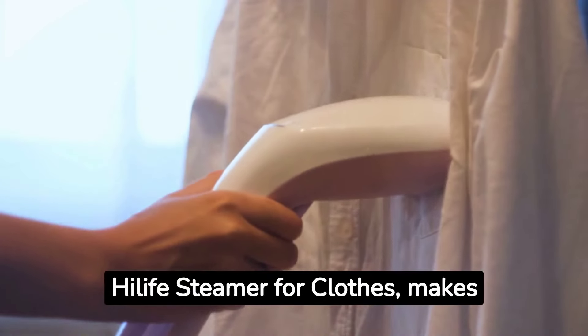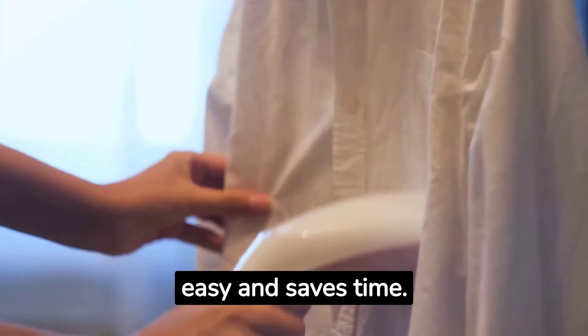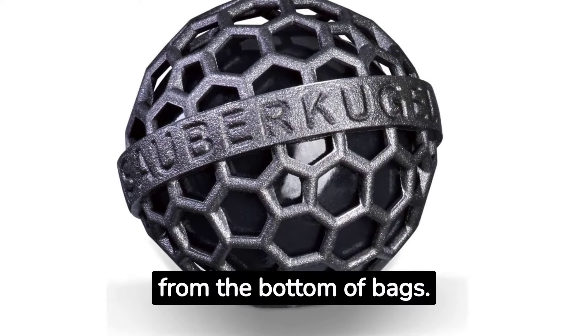16. The High Life Steamer for Clothes makes getting wrinkles out of clothes easy and saves time. 17. The Clean Ball picks up dirt and debris from the bottom of bags.